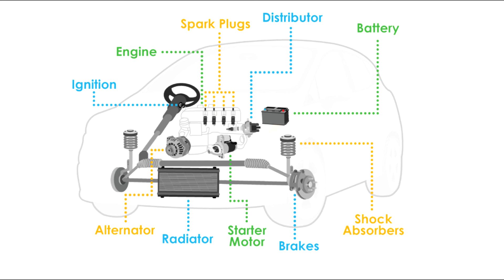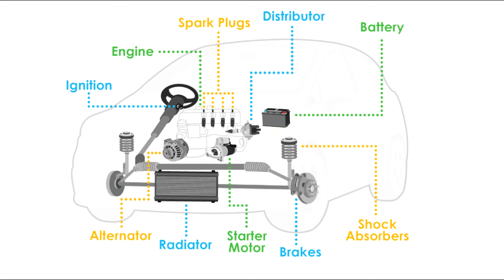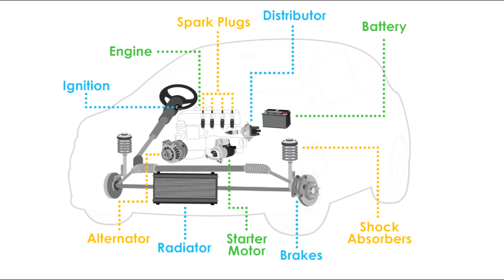Now you can see all important parts in a car. From the left side: ignition, engine, spark plugs, distributor, battery, shock absorbers, brakes, starter motor, radiator, and alternator.